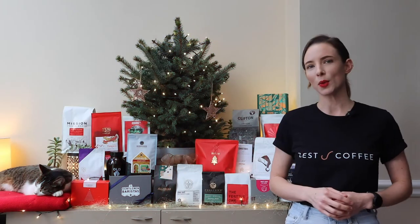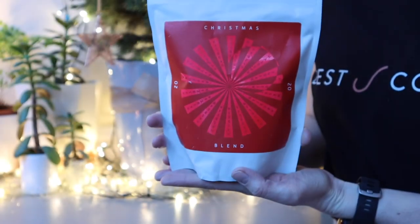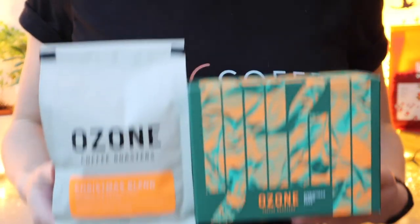There's no denying that 2020 has been unique and challenging. And this year a few roasters have chosen to reflect this in either how their Christmas coffee tastes or the artwork on their packaging.